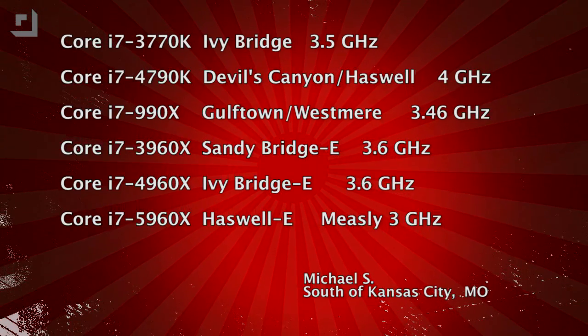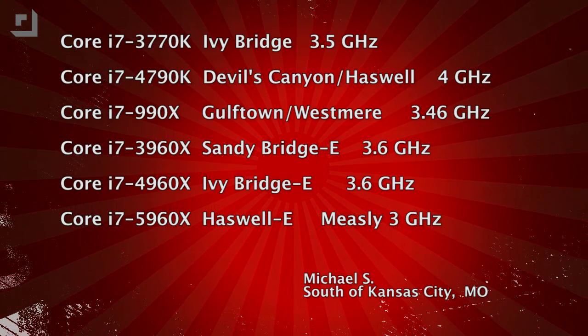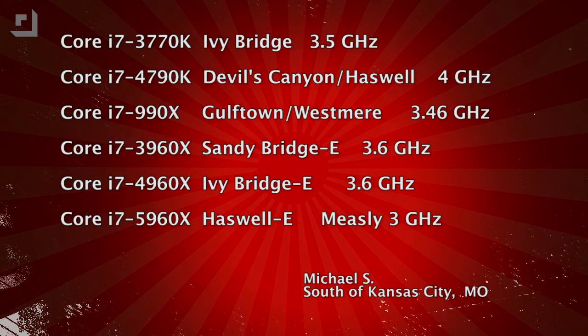Michael sent a list going from the Core i7-3770K Ivy Bridge at 3.5 GHz, Devil's Canyon at 4 GHz, Gulf Town Westmere at 3.46, Sandy Bridge-E at 3.6, and all the way down to the Haswell-E at a measly 3 GHz.